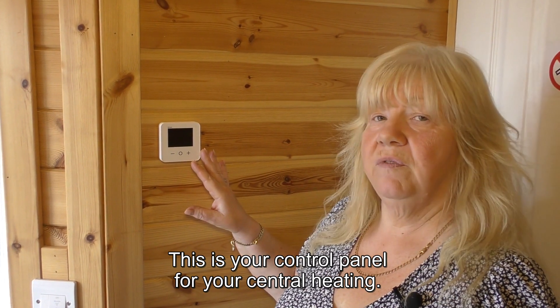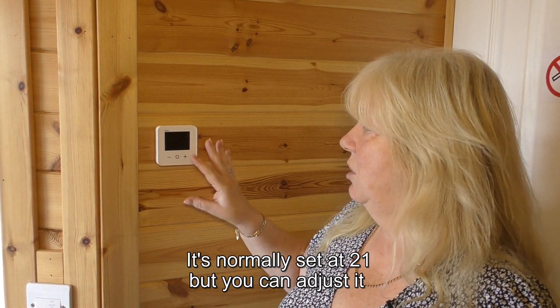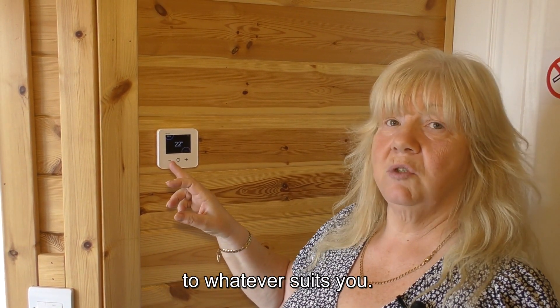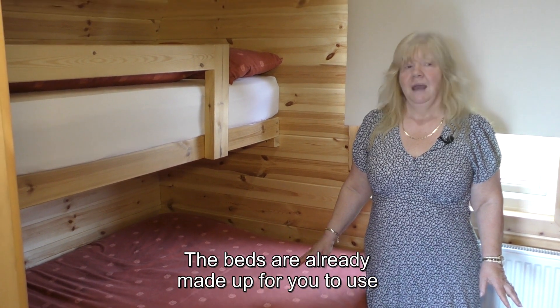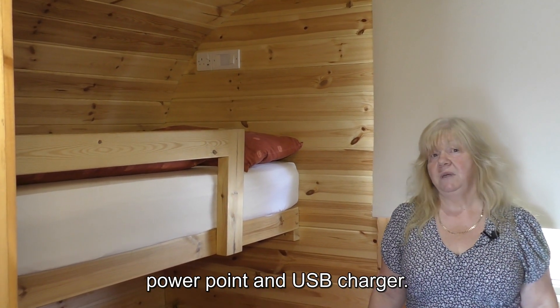This is your control panel for your central heating. It's normally set at 21 but you can adjust it up or down by pressing plus or minus to whatever suits you. This is your bedroom which sleeps five. The beds are already made up and each bed has its own reading light, power point and USB charger.